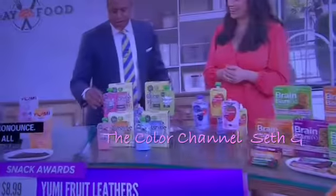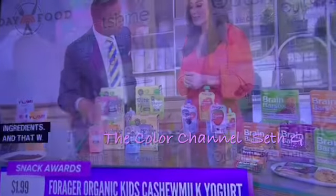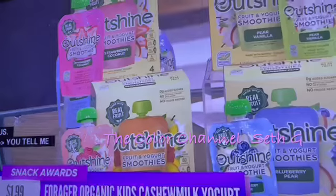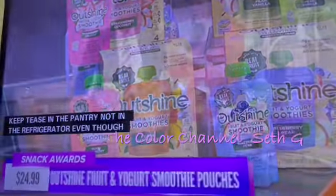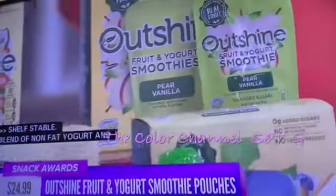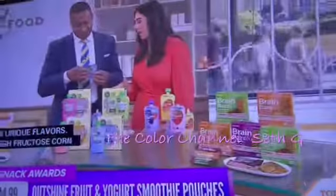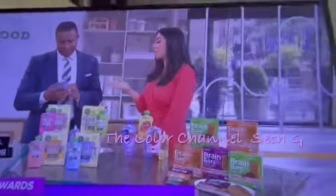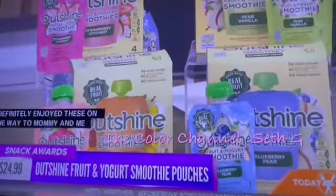You can actually keep these in the pantry — they're shelf stable. It's a blend of non-fat yogurt and fruit, which is really cool. They come in four unique flavors with no high fructose corn syrup and no additives. These are fantastic for kids and the whole family, and they're non-GMO as well.